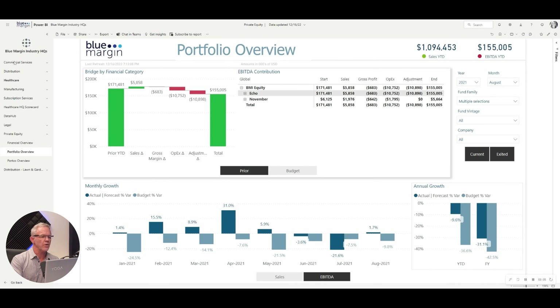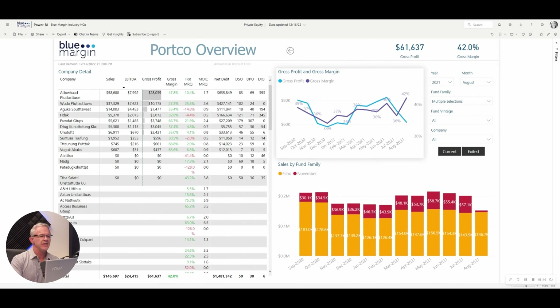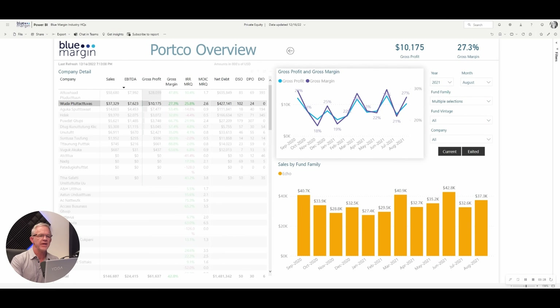For a more granular view of the whole portfolio, this is a list of all companies in the portfolio with all their key information that you can sort on. There are KPIs — red, yellow, or green — in the table so you can get a quick sense of direction and performance. You can pick one company to see just its information or pick a group of them. I can see gross profit and margin trending, and sales by fund family. We can also add additional insights like outreach and deal sourcing and so on.